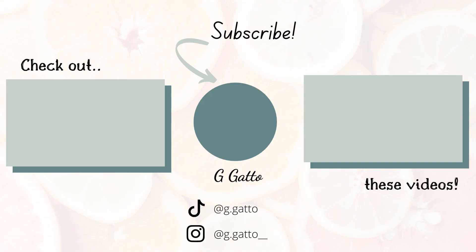But if you haven't already, make sure you subscribe to my channel and give this video a thumbs up so that way we can keep on growing. And I will be sure to get you next time. Bye!